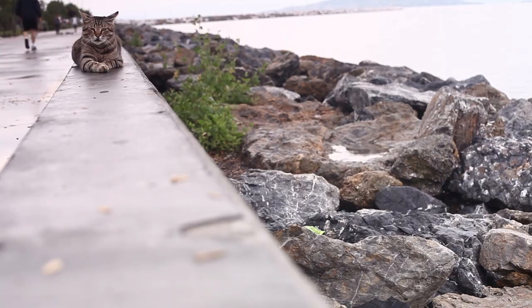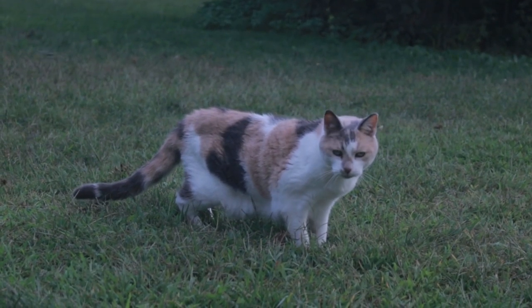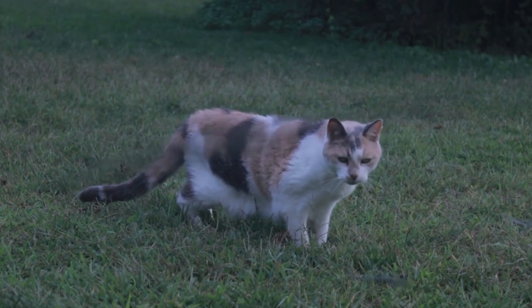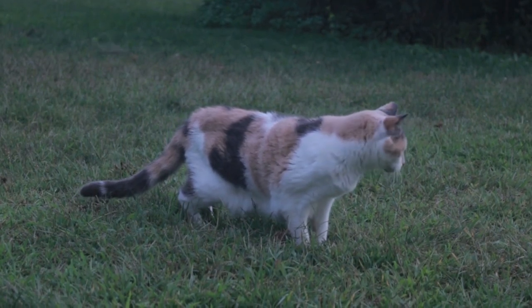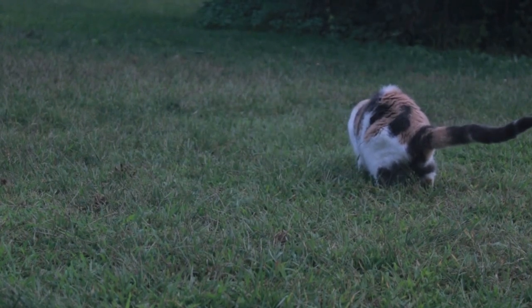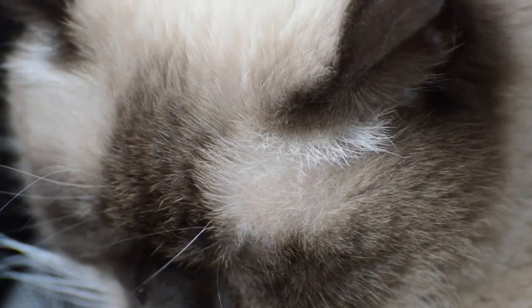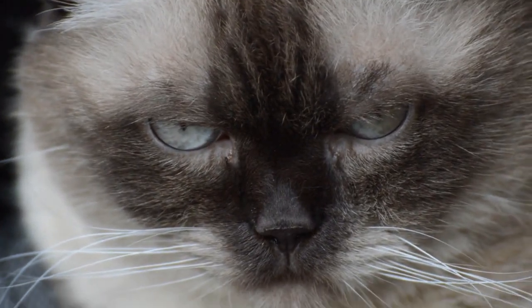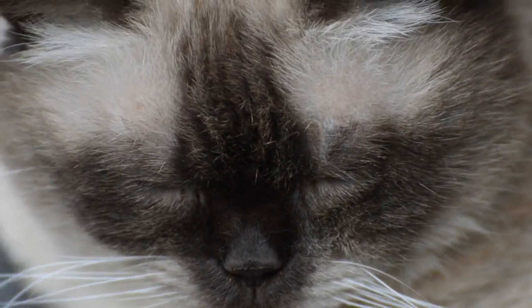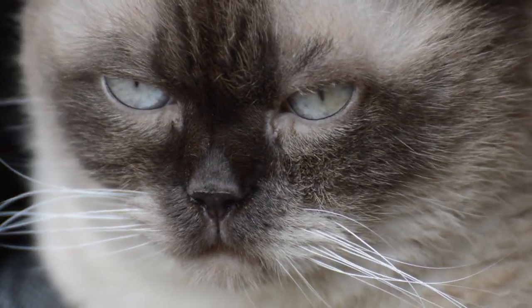Finally, let's talk about the personality and temperament of the Persian cat. Persian cats are known for their calm and loving personality. They are very loyal cats and attached to their owners, and they love to be around them. However, they are also quite independent cats and can enjoy spending time alone. Persian cats are playful and active, although they tend to be calmer than other cat breeds.